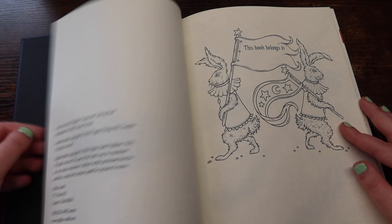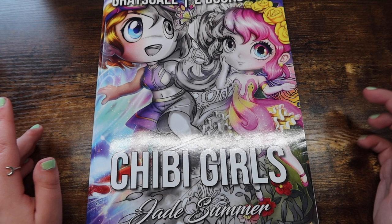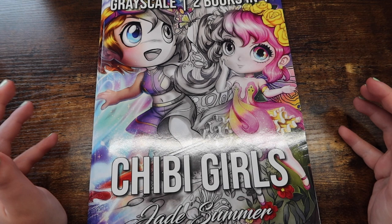If you guys have stuck around for this long in the video already, definitely let me know in the comments — thank you for sticking around. I know this video is incredibly long. But we're not really done yet. So next we have grayscale. The only grayscale books I own are Jade Summer, but I recommend her over and over again because her grayscale is just so easy to color and there's so much fun.